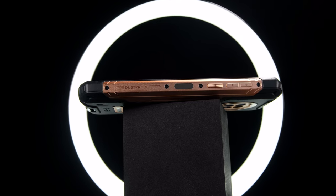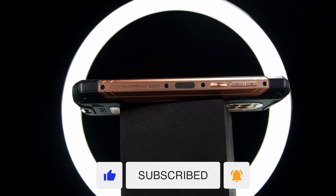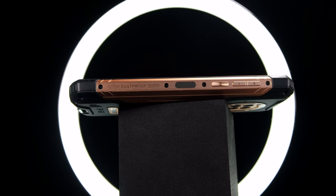Before we continue, be sure to subscribe and hit the bell icon to keep updated with more budget tech. With that said, let's take a look at this guy and unbox it.